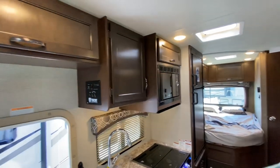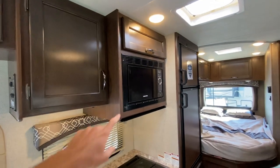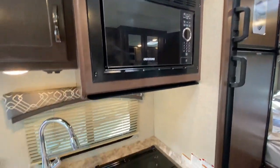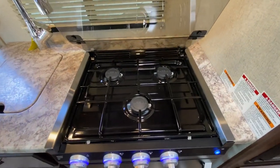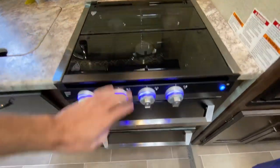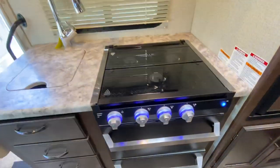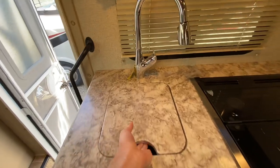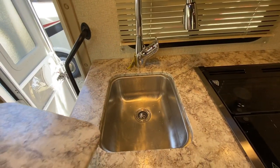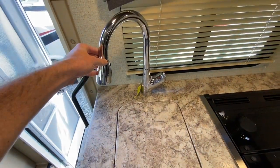Onto the kitchen — we have nice cabinet work up top, all solid drawer and door faces, and a microwave up top. Down below we have a three-burner range, all propane gas so it cooks really efficiently. There are also two drawers for storage. Coming over here we have a bit of countertop space, a sunk-down sink that allows for a nice countertop extension, and a nice residential style faucet.